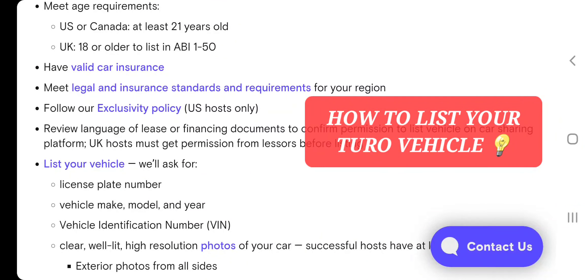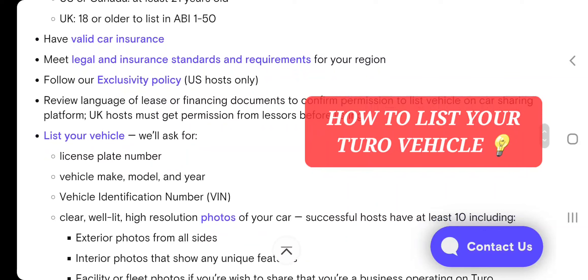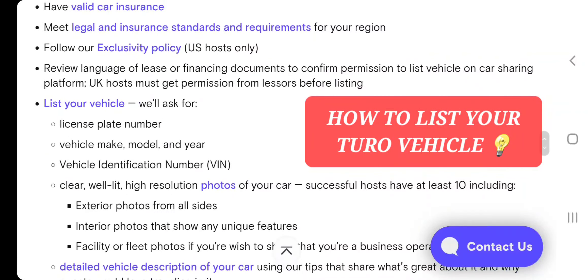This gives you everything required before you even list the vehicle. Have valid car insurance, meet legal insurance standards and requirements for your region. And follow the exclusivity policy.